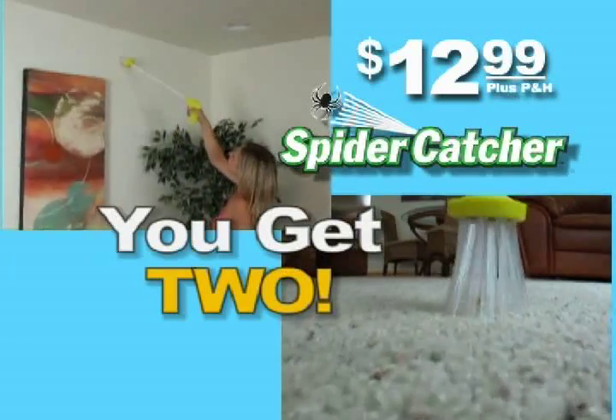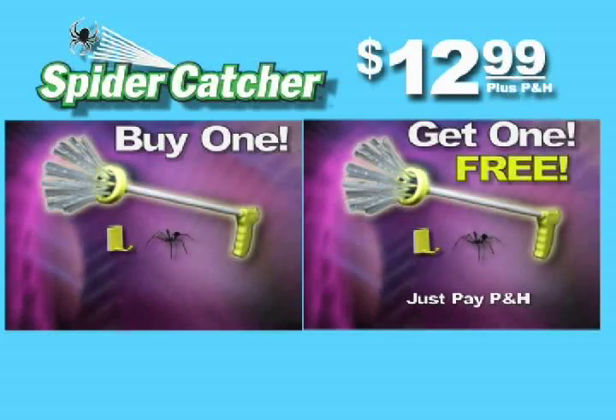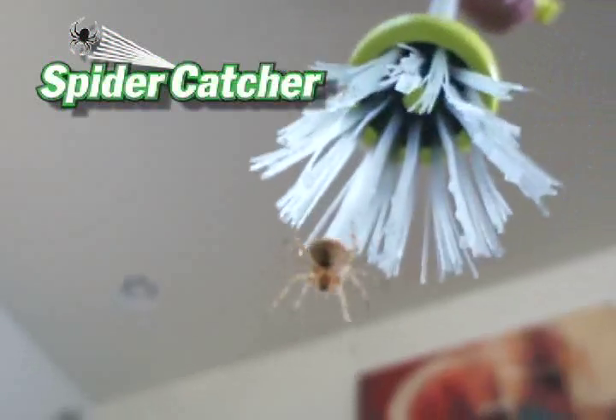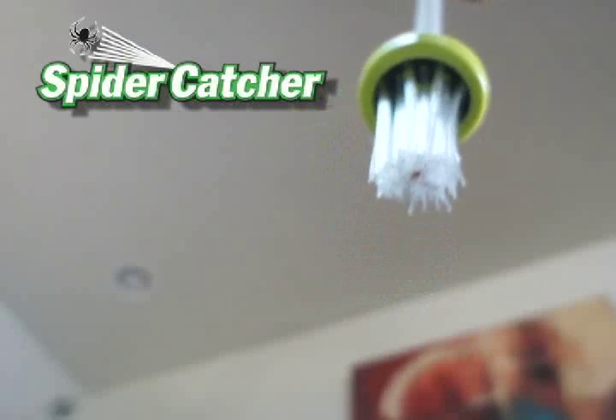That's right! Two Amazing Spider Catchers, two storage hooks, and two plastic bugs — all for just $12.99. Don't wait, call or go online right now.